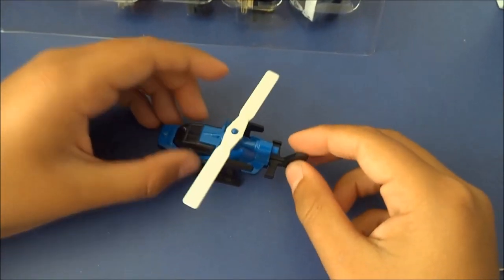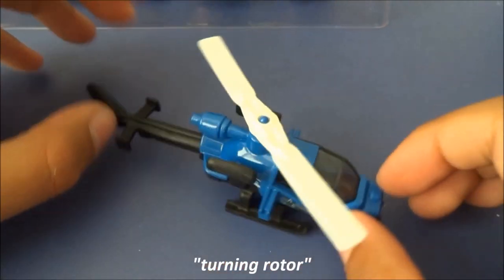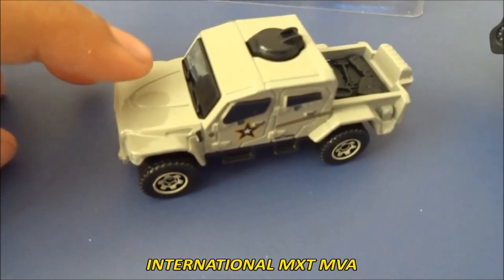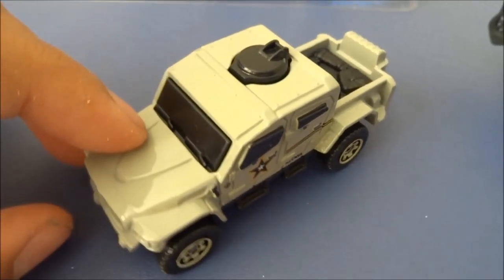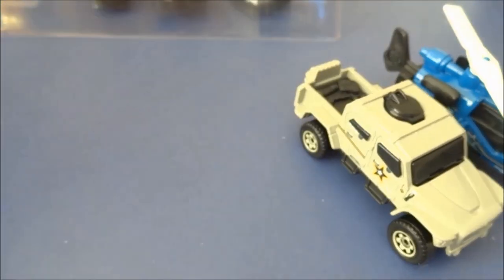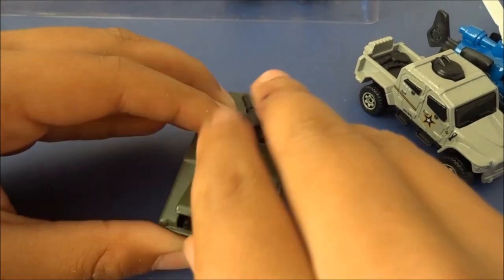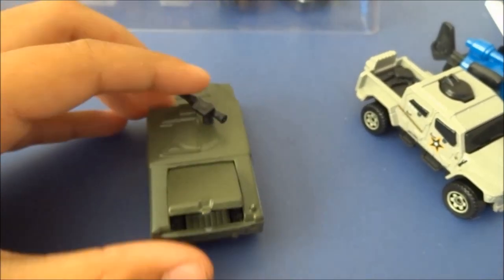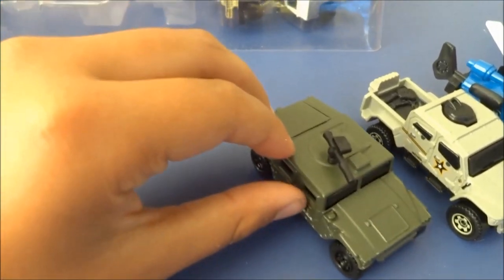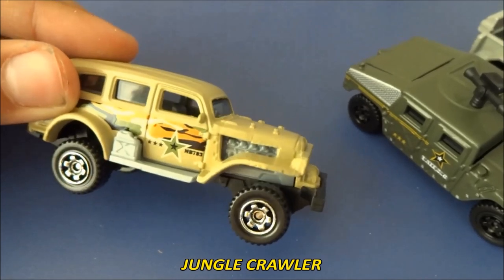First, we have a helicopter with an extending back and turning rudder — looks pretty cool. Next up we have an International MXT with a lovely paint job. Next up we have a Humvee with an opening back and also a turning turret. Next we've got a Jungle Crawler in a beige sort of colour.